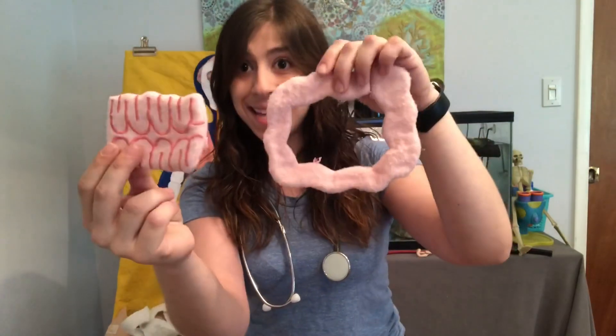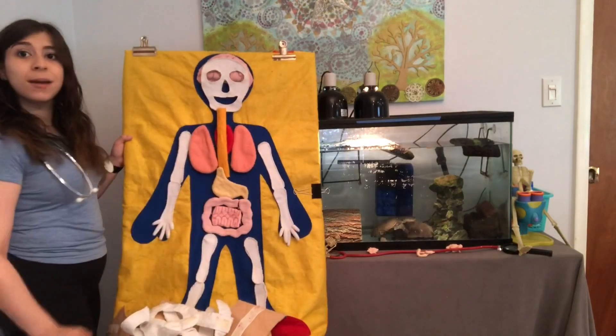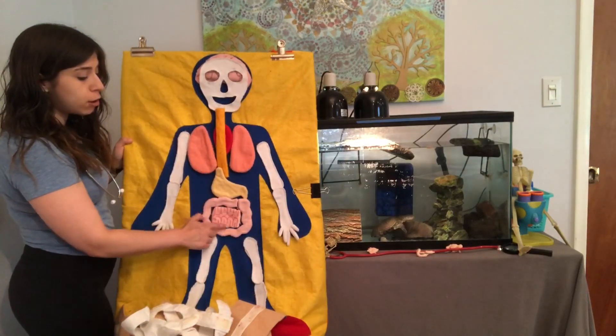We've got the large intestine and the small intestine. And look, this small intestine fits right inside the large intestine. I'm gonna put these organs back in my human and let's talk more about our intestines — the next stop in the digestive system. We've got the large intestine and inside of it fits the small intestine.